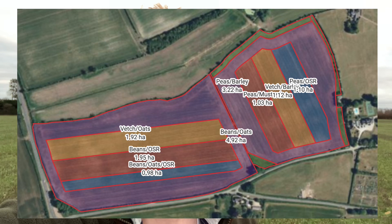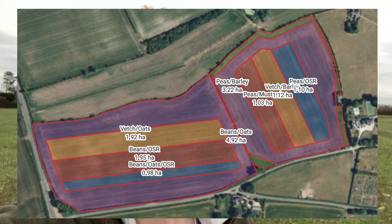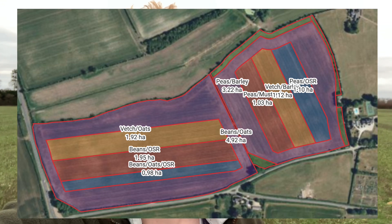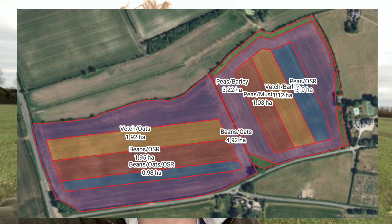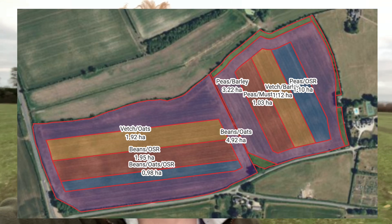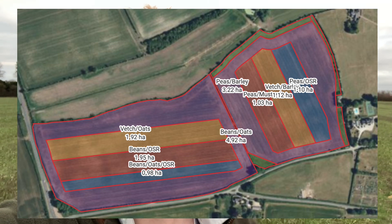I'm in two fields currently where I'll be doing my trials, and I'm going to be doing eight different plots throughout the year. These eight different plots are going to have different mixes in — at least two crops at the same time. This will be made up of two different cereals: barley and oats; three legumes: peas, beans, and vetch; and two brassicas: white mustard and spring oilseed rape.